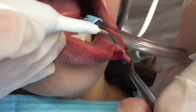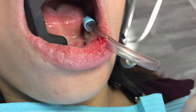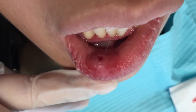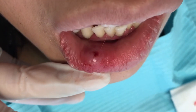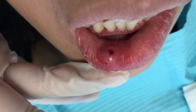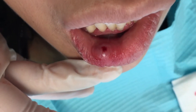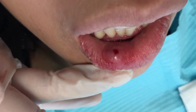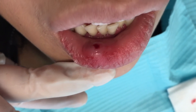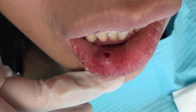Here we are — we have removed the mucocele and lasered the tissue to cauterize the area we accessed. You can see the inflammation has already gone down, and in just a matter of a few weeks this is going to be completely healed.